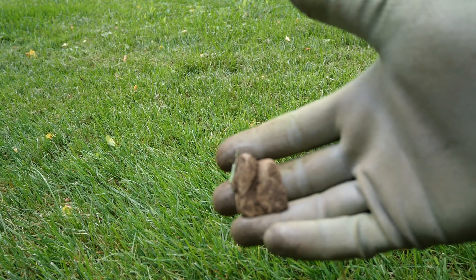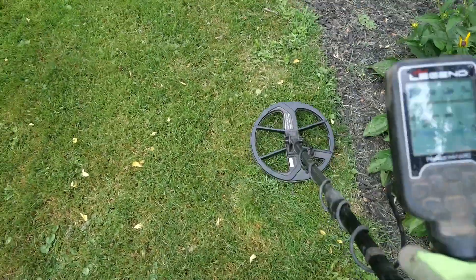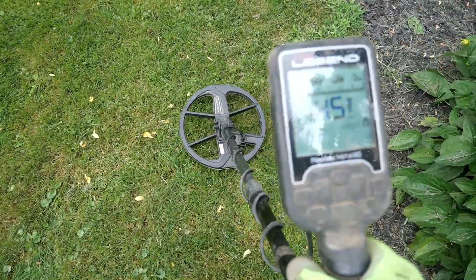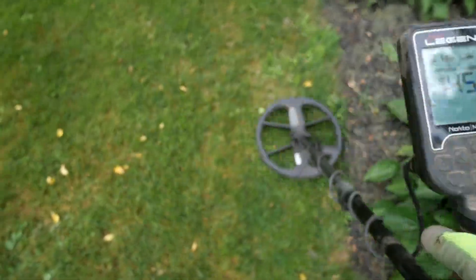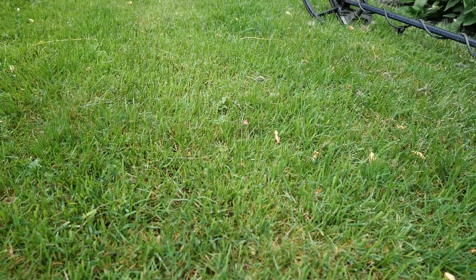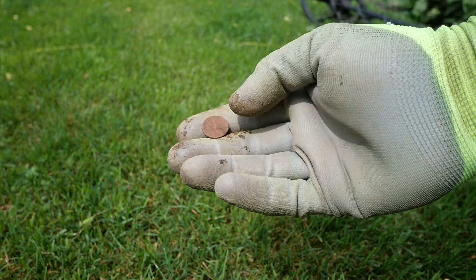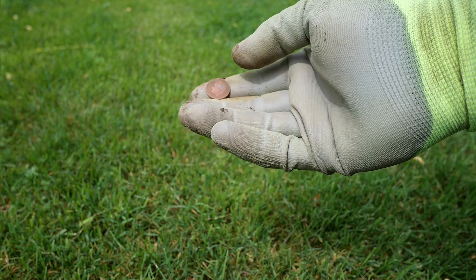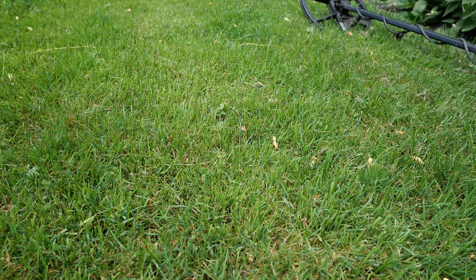Lead. That might be a good signal — it's probably a penny, but you know what, we've got to dig it. 10 cents. Pretty red one. Don't know what date it is. 1987.